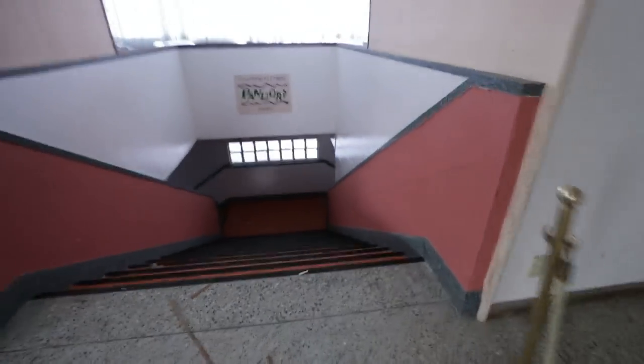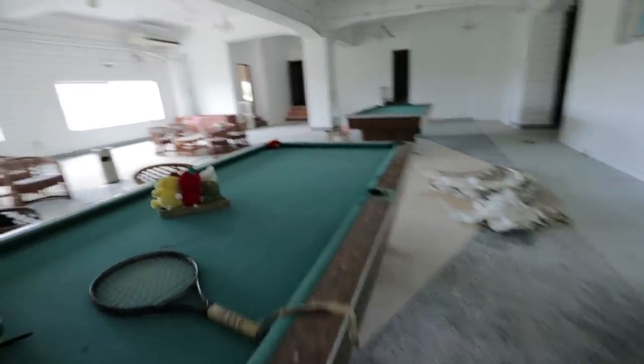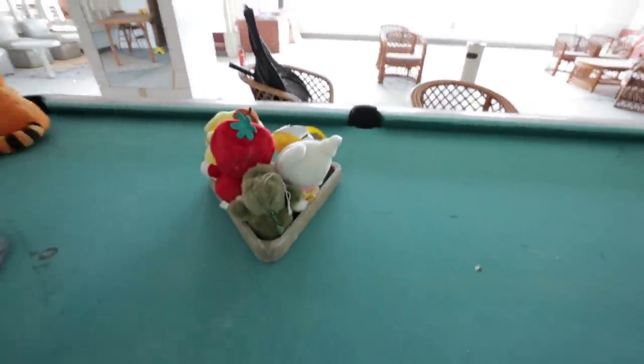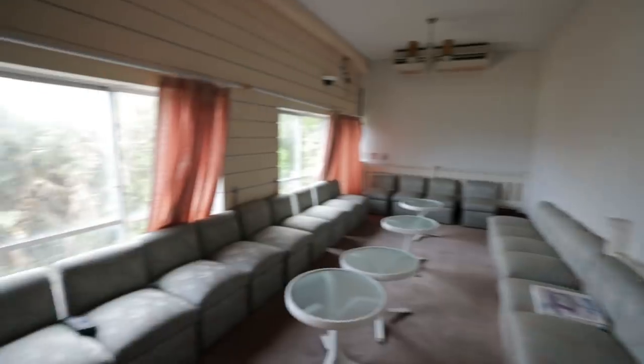I'm actually going to go downstairs real quick to see what's down here. Pandora box. Oh wow, kids play room right here, and an adult pool table — definitely like the recreational room down here. This is cool. Someone put all these beanie babies into the pool cue thing. I bet this is for karaoke — this was totally the karaoke room. We have a private room with a safe. There's a single coin in there — I'll leave that for the next person.